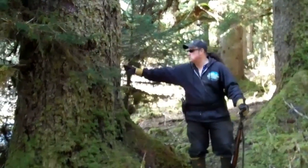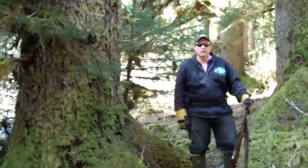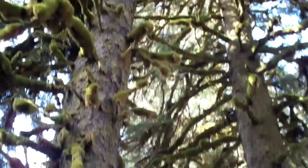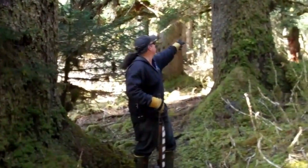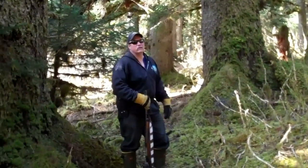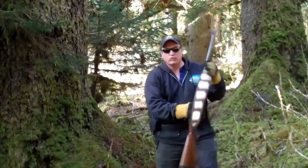Wow, check out the size of these huge old-growth spruce trees up here in the forest. Look at the size of that thing! Along with the huge giant old-growth trees come giant old brown bears — the bears on this island are a thousand to fifteen hundred pounds. Monsters.